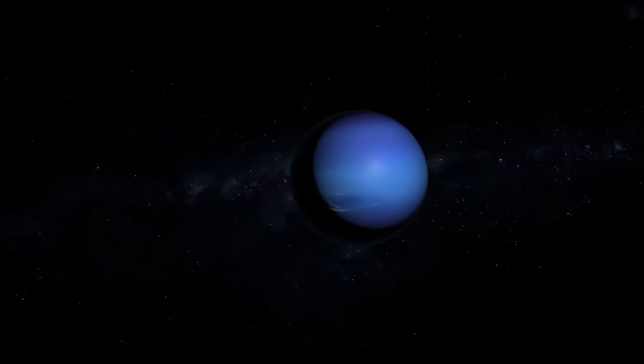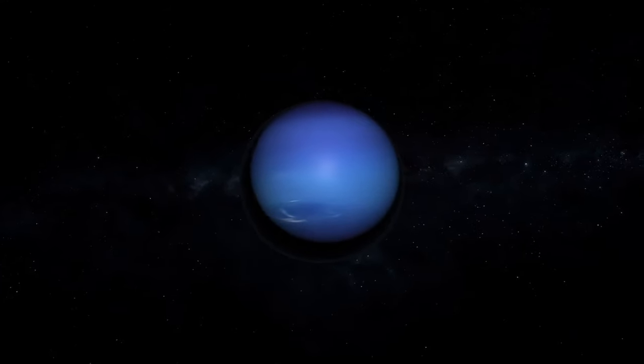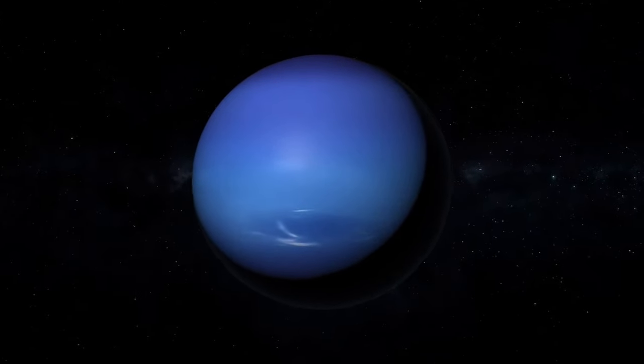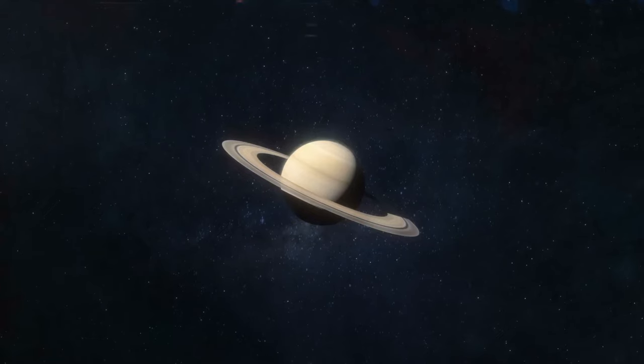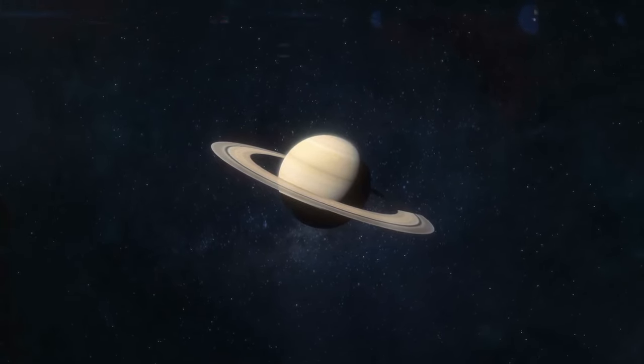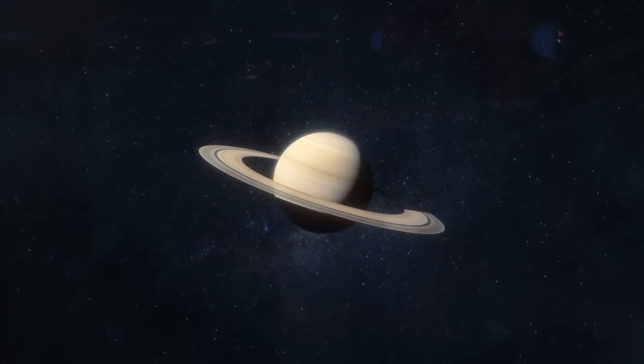These are often called ices, and the discovery has led to Uranus and Neptune assuming their own categorization: the ice giants. Meanwhile, in Saturn's and Jupiter's atmospheres, heavy gases only account for up to 15% of their composition.